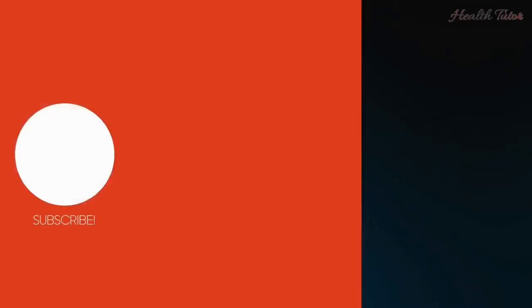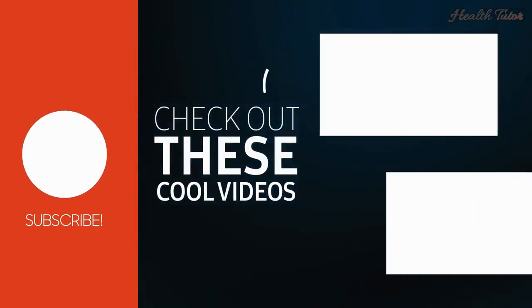If you enjoyed this video, hit like, share, and make sure to subscribe to Health Tutor, because more incredible content is on the way.